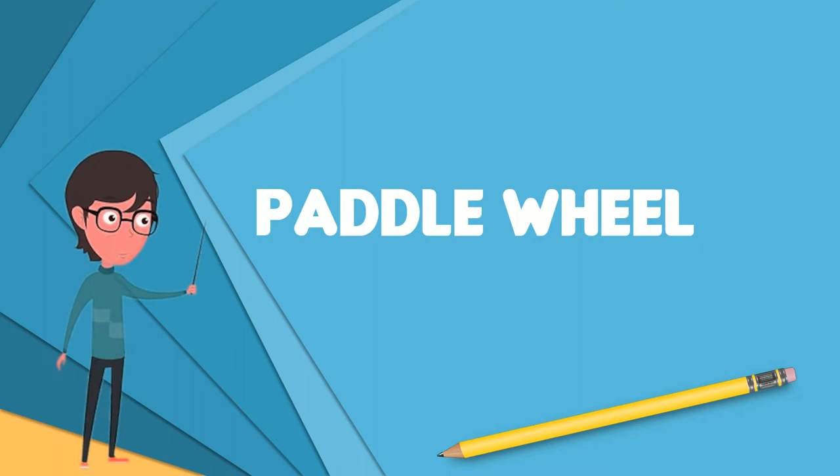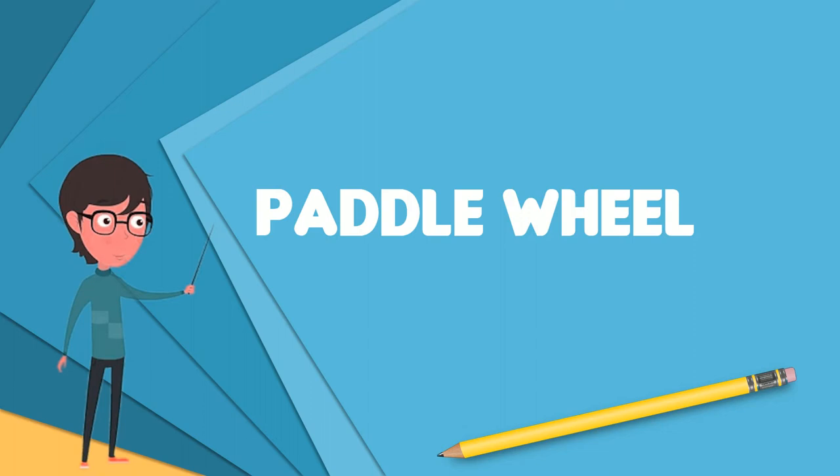A paddle wheel is a form of water wheel or impeller in which a number of paddles are set around the periphery of the wheel. It has several uses, some of which are very low lift water pumping, such as flooding paddy fields at no more than about 0.5 meters height above the water source.